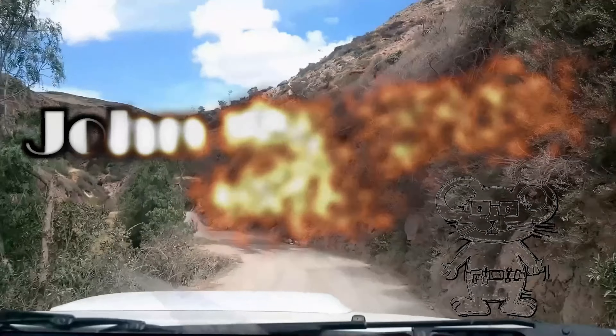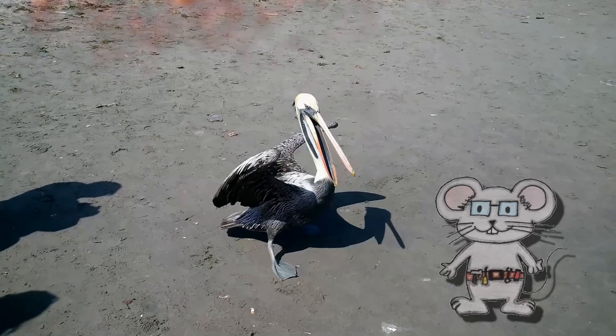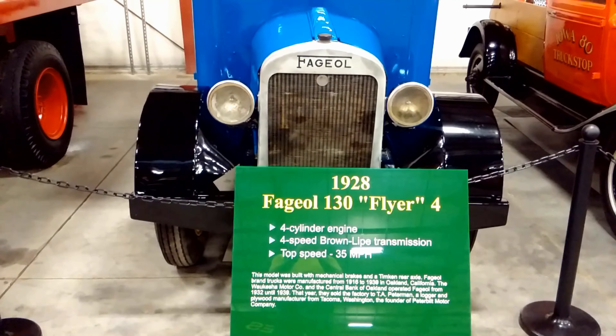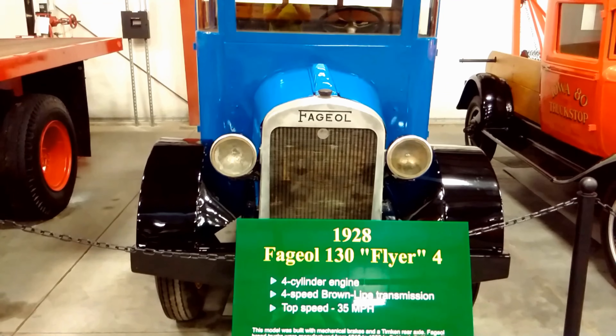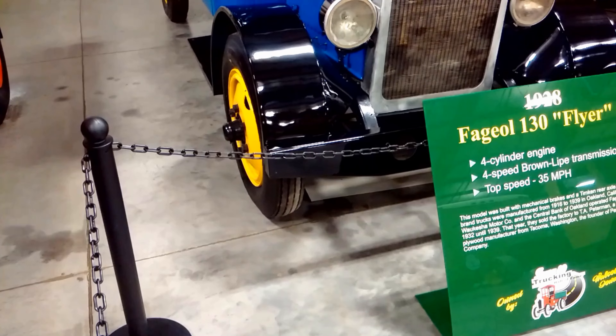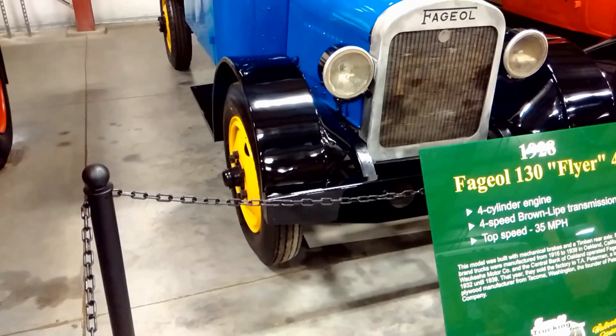John the Mouse. 1928 Fageol 130 Flyer — four-cylinder engine, a four-speed Brown Lipe transmission, and a top speed of 35 miles an hour.